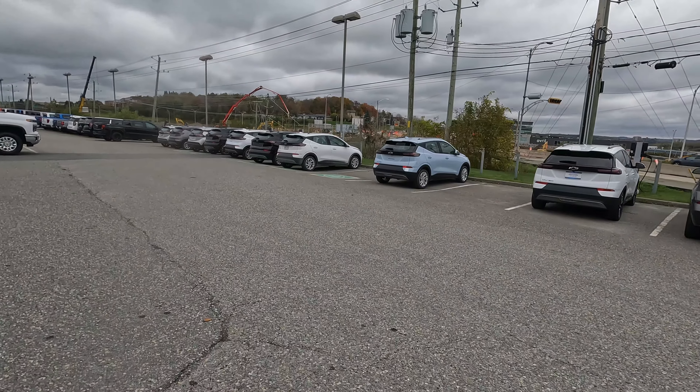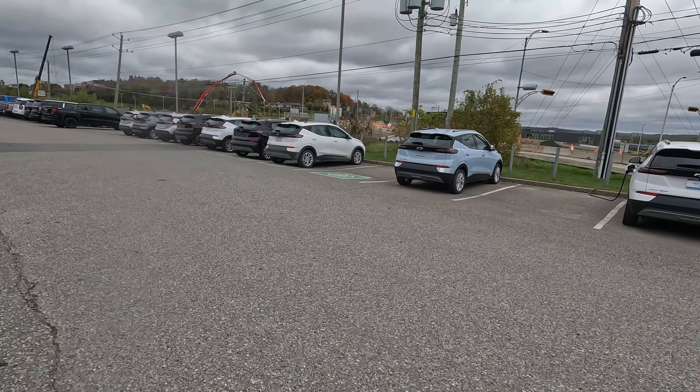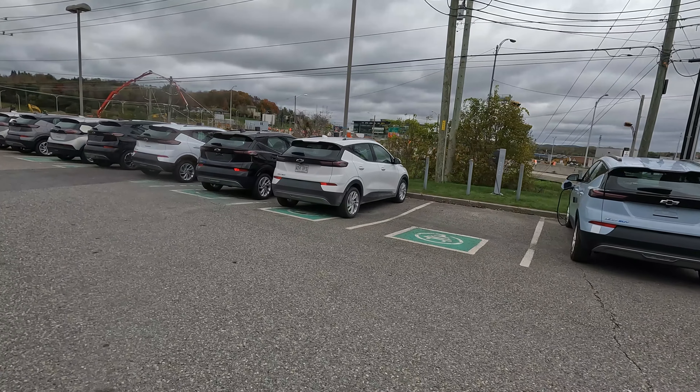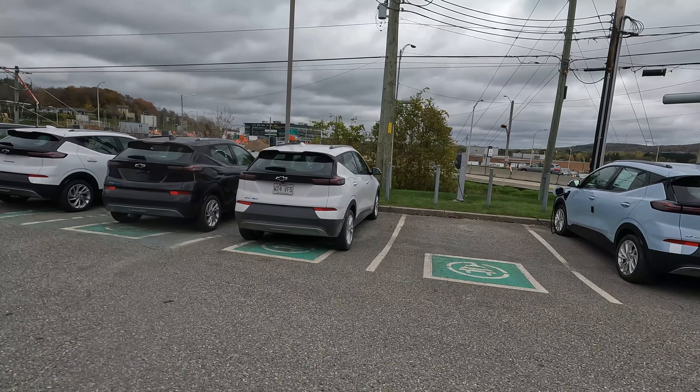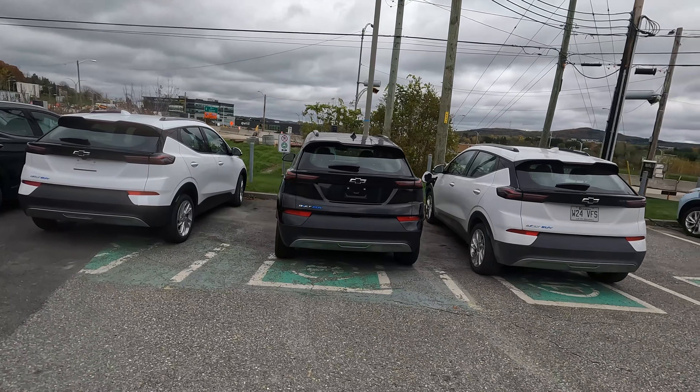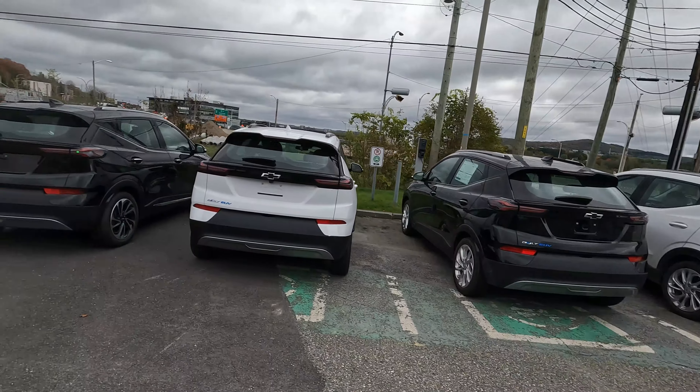See what they have for inventory on 1500s. A lot of the Bolts here — I don't know if they still have a stop on them because of those battery problems, but maybe it's all fixed up now. There are about 10 brand new Bolts sitting right here.